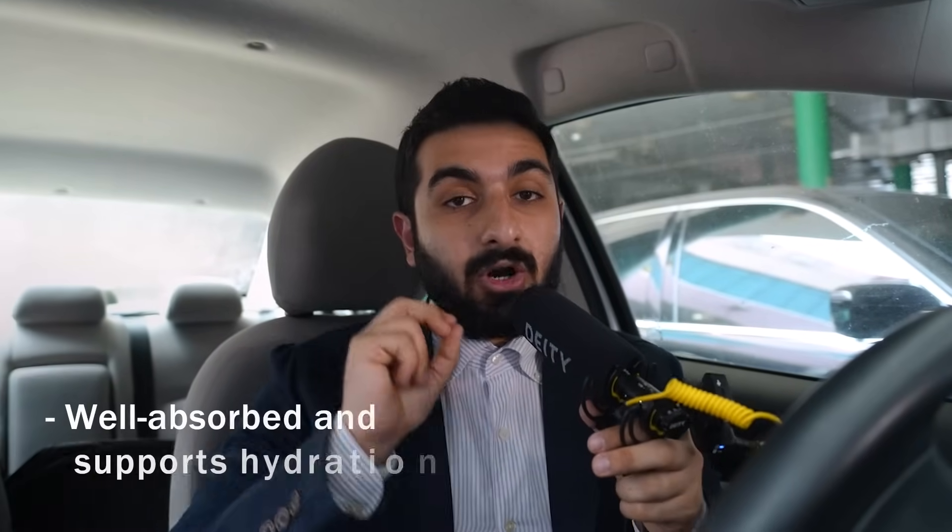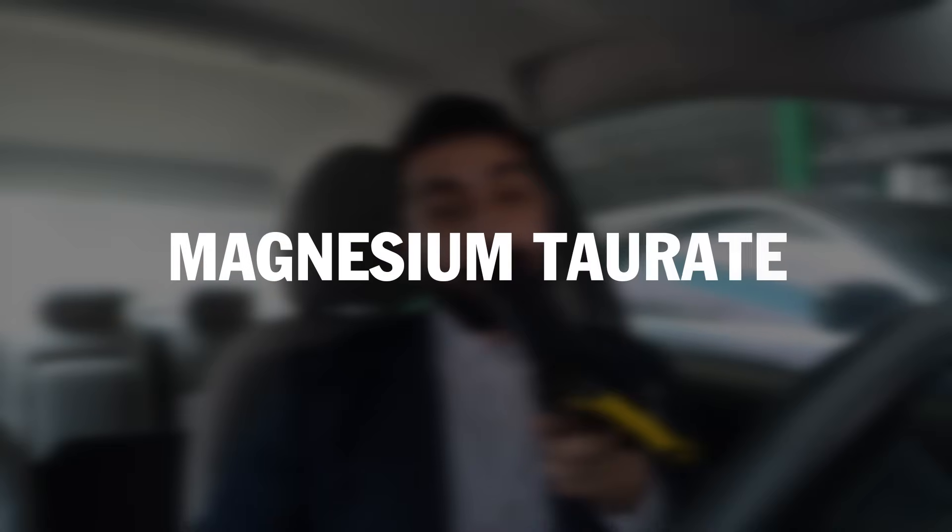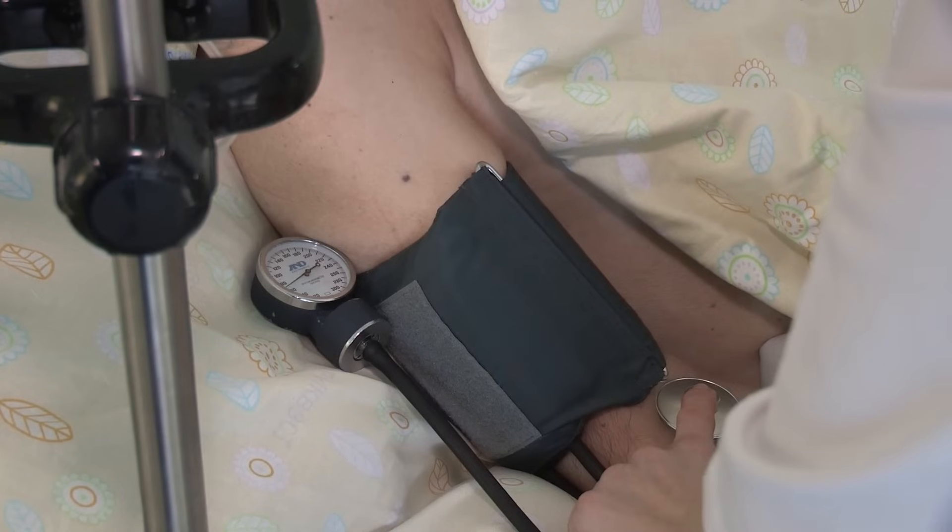Magnesium chloride — magnesium and chloride — is used for hydration products. It can also be used topically and supports skin health and detoxification. The last one is magnesium taurate — magnesium and tauric acid — which supports cardiovascular health by managing blood pressure and heart rhythm.